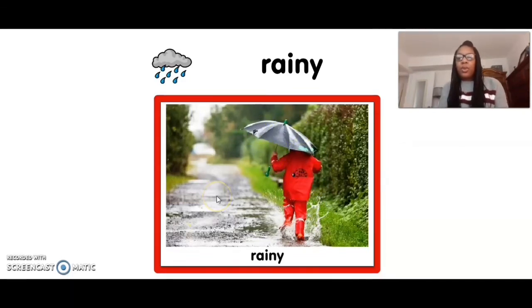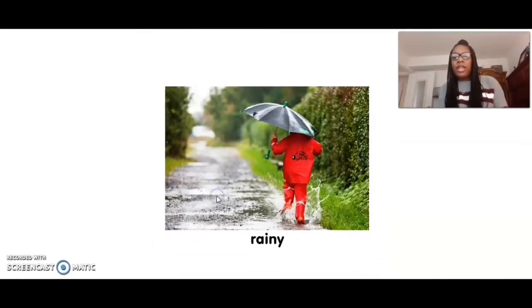Can you touch rainy? Five, four, three, two, one. Rainy. Great job.